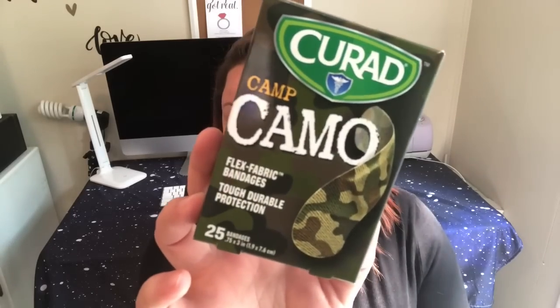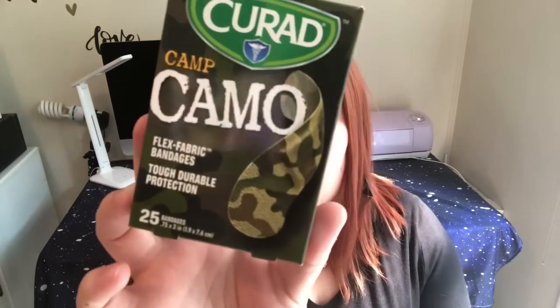First thing I found were these Curad band-aids in camo. They are flex fabric bandages — tough, durable protection — and you get 25 of them. I love to have things like this on hand, and Greg absolutely loves camo, so I thought this would be cute to keep in our first aid kit.